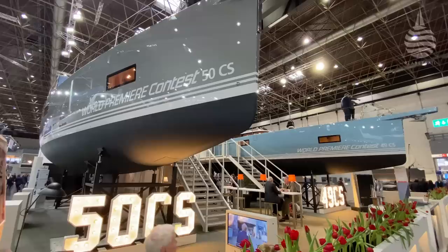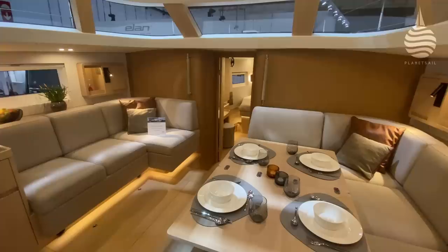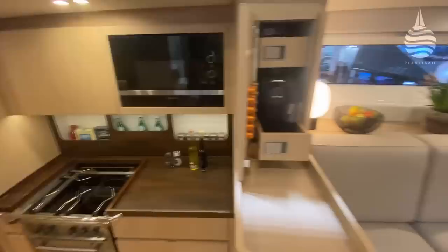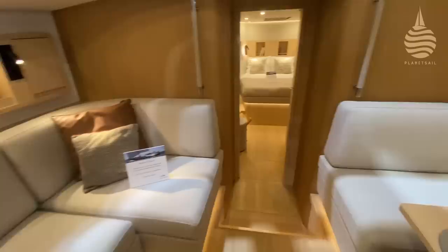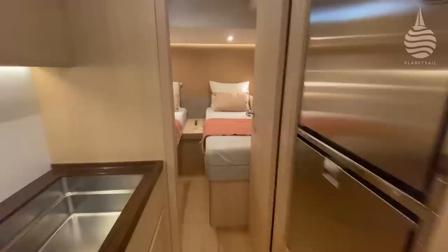Dutch builders Contest were showing a pair of new 50-footers, the 49 CS and the 50 CS. Over the years, this company's range has got slicker and slicker on the outside. Interior designer Wetzels Brown worked with Contest on these models, and they're very impressive. But when it comes to layout and style, I prefer the 49 CS with its owner cabin forwards — just where it should be if you want peace and quiet when moored stern-to. And two very comfortable twin cabins aft, which would also make great sea berths, plus they can be converted into doubles if you want.